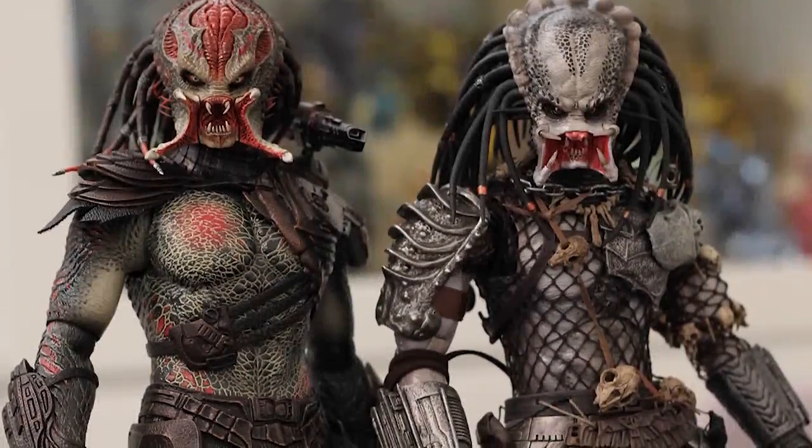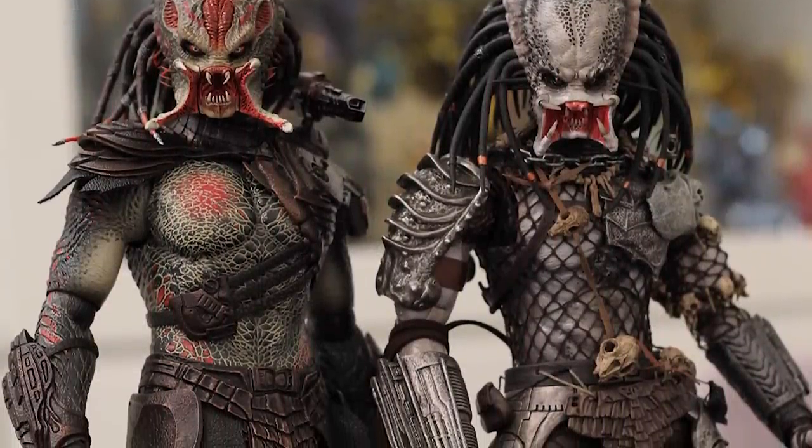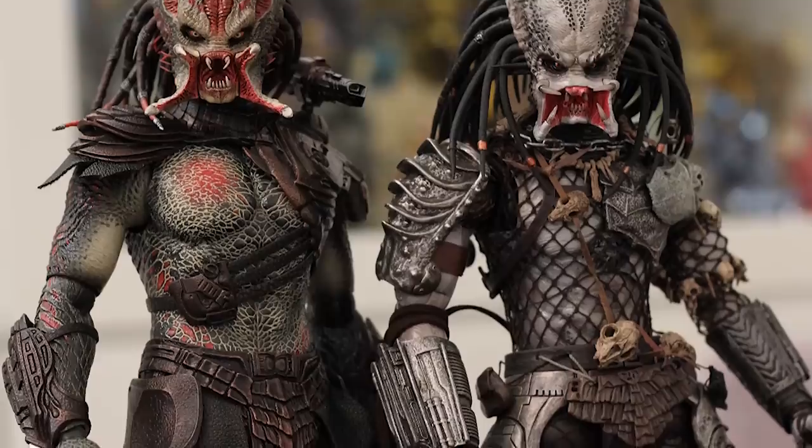In saying that, they did have strong similarities to the traditional hunters that we are familiar with, like their use of vocal mimicry, high-tech camouflage, and plasma casters. Due to their comparative size, a lot of people consider them to be much stronger than their traditional hunters. I personally don't think we have seen them engage in enough fights to truly gauge this. The only fight that we see is with the Yachua that was freed by Royce and fought the Berserker Predator in a weakened state.